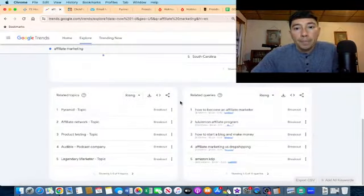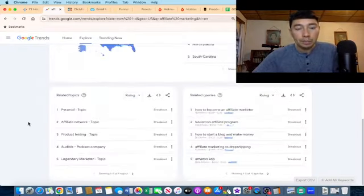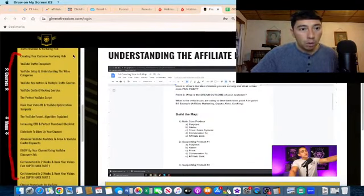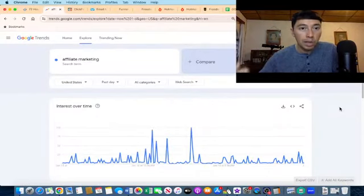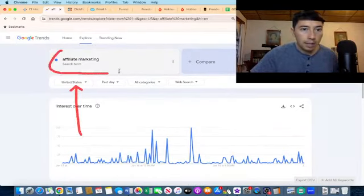Now let me show you a cool way I'm utilizing to grow my YouTube channel, because I think it's important you know this strategy. I wasted one year growing my YouTube channel, but inside phase number two of this high ticket product, Jonathan explains how to grow a YouTube channel — because YouTube is one of the most powerful social media channels for affiliate marketers. I'm going to show you the strategy I'm using to grow it faster. Let's say I'm doing affiliate marketing because that's my niche, but you can write health and fitness or relationships. You can write your niche here, and when you scroll down I choose United States because I want to rank for that country.